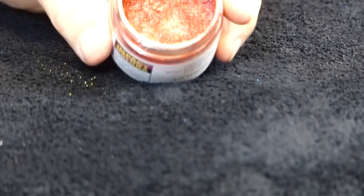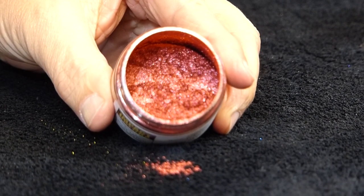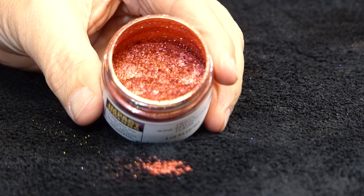Here's our Fiesta wine red glitter — a large particle size, synthetic, iron oxide coated mica with a rich, rich burgundy red.